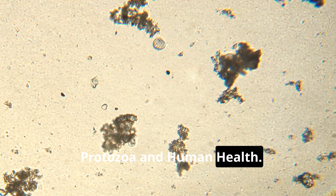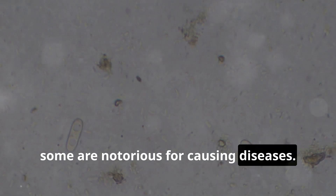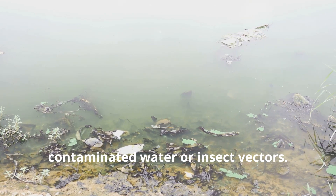While many protozoa are harmless, some are notorious for causing diseases. Protozoan infections are common in tropical and subtropical regions, where they often spread through contaminated water or insect vectors.